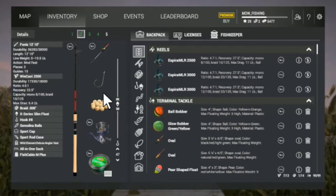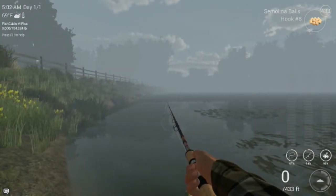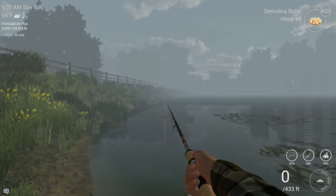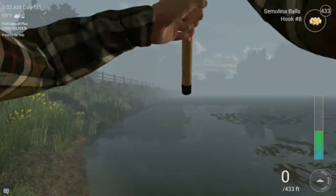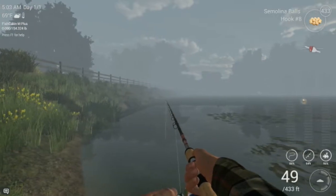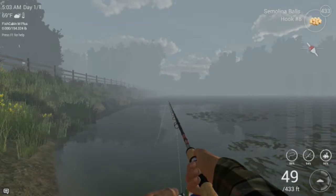I finally found the carp. I do believe they're right over here. We're going to give it a try and see if we can get us a carp. I think my bobber is set to 42 inches. I don't know if that makes a difference or not, but that's what it's set to. We're going to see if we can catch us a carp here — one of those buffalo carps.